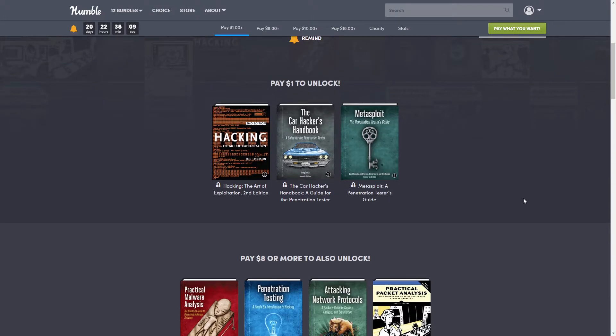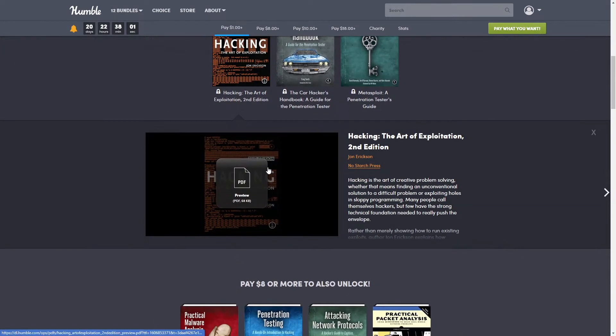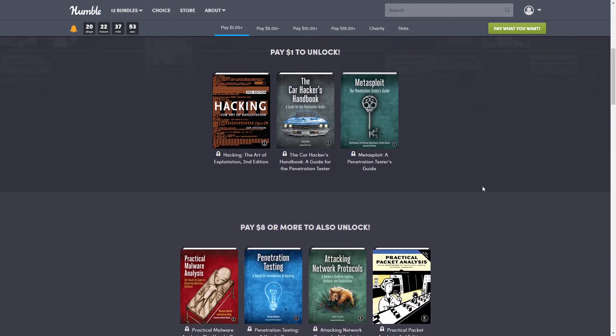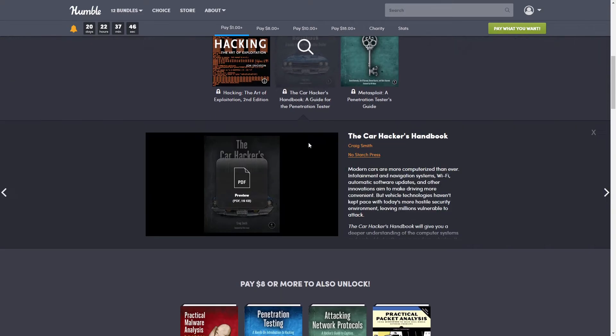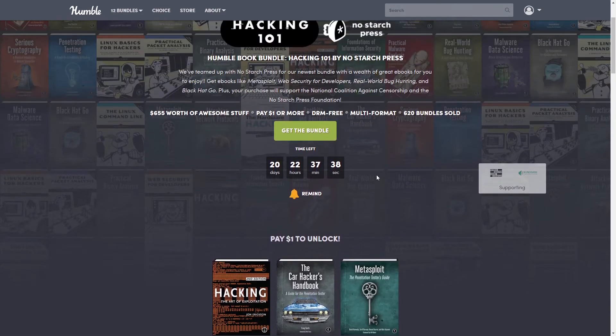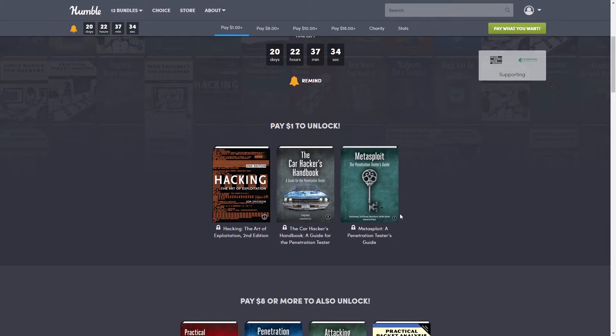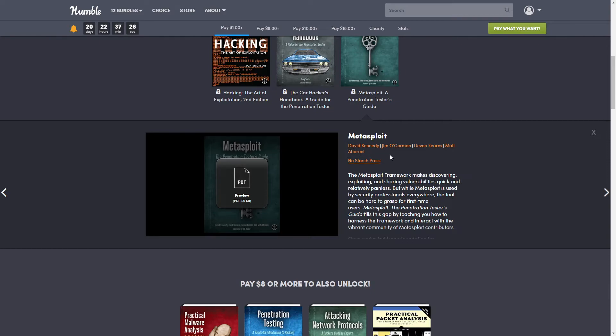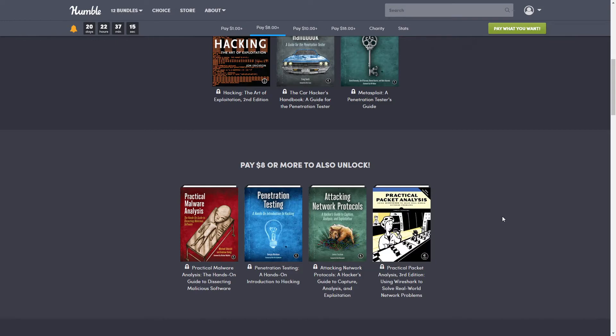For the $1 tier we have: Hacking: The Art of Exploitation, Second Edition by Jon Erickson; The Car Hacker's Handbook: A Guide for the Penetration Tester by Craig Smith; and Metasploit: A Penetration Tester's Guide by David Kennedy, Jim O'Gorman, Devon Kearns, and Mati Aharoni — all from No Starch Press.